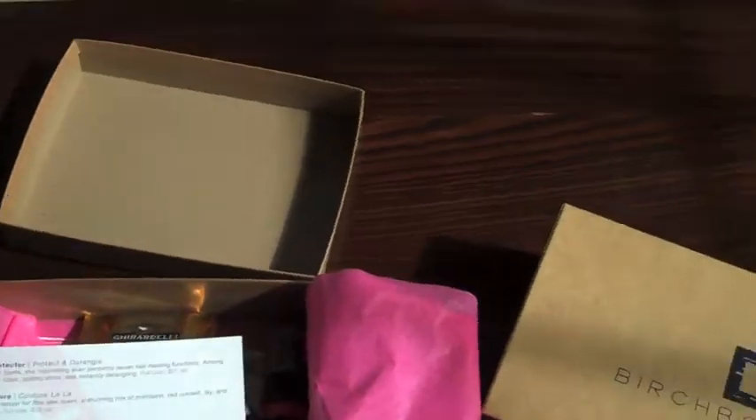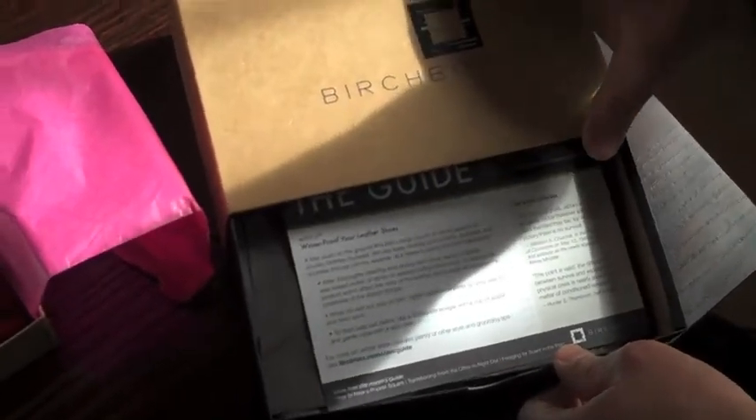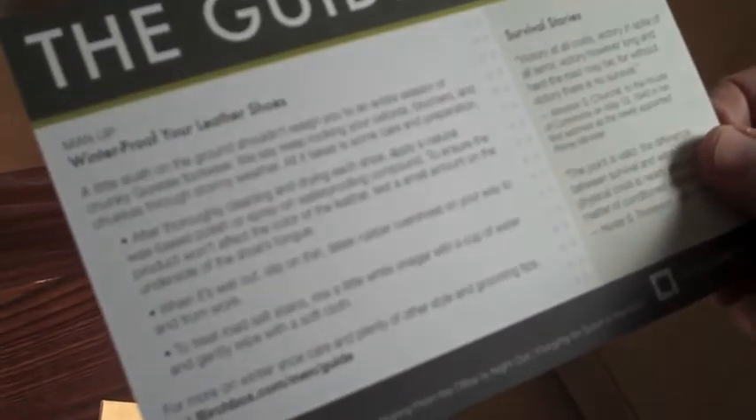This one's just got a little slide-out drawer, because we all know that men are too lazy to take a box top off. We get a little guide — this would be for February — on how to winterproof your leather shoes. This is excellent advice that most people don't know about. And instructions that no man will read.